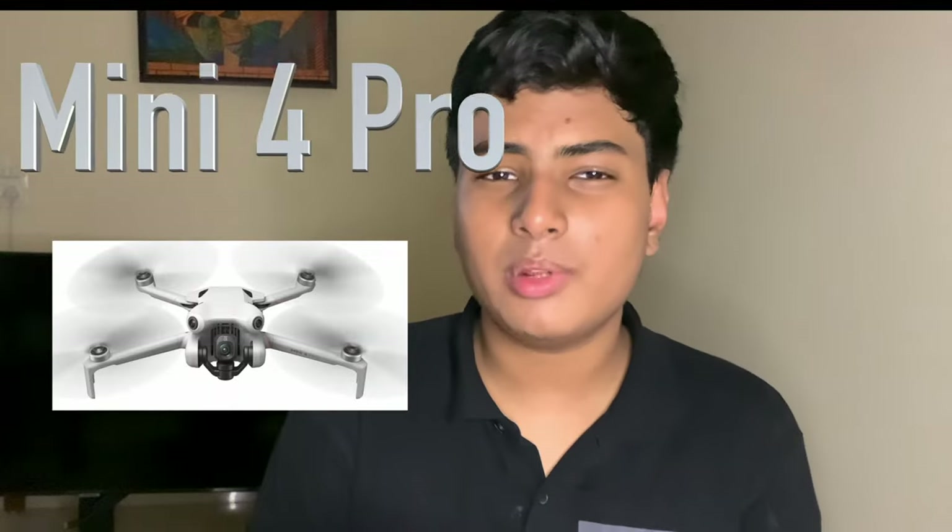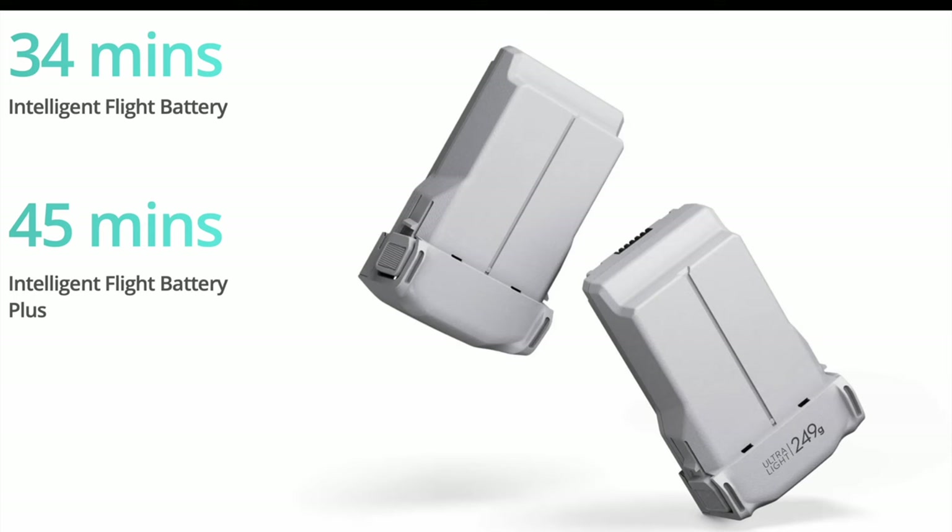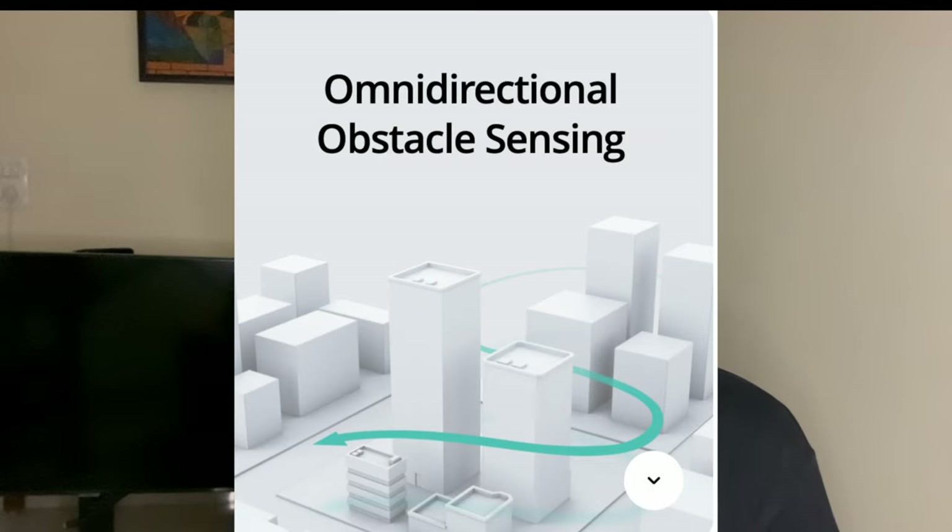The DJI Mini 4 Pro gives you 34 minutes of flight time with the standard battery and a 46-minute max flight time with the plus battery, though that does set it slightly above the 250-gram mark — I'll explain why that's important in a bit. It gives you a max speed of 16 meters per second and it has omnidirectional obstacle avoidance, which is amazing and just won't let your drone crash.